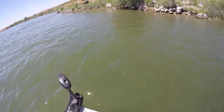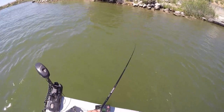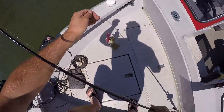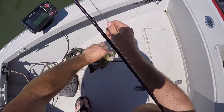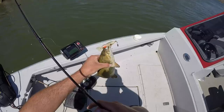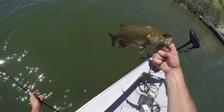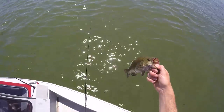I got one! Yeah, on an antique lure. On that pawpaw crankbait. All right. First fish ever on an antique lure. Look at that. Yeah, that is cool. My first smallmouth on an antique lure.